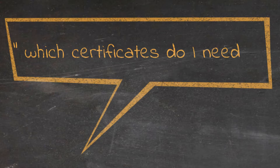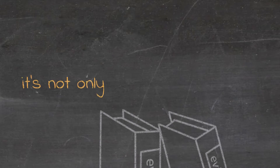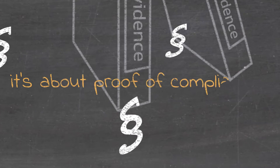Which certificates do I need? It's not only about certificates — it's about proof of compliance.